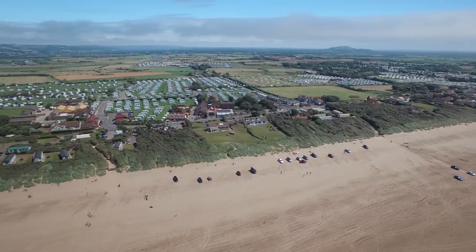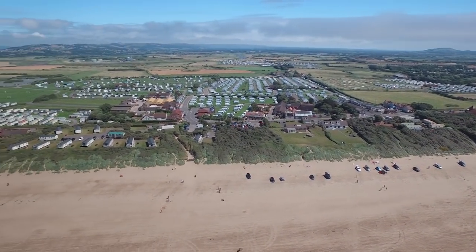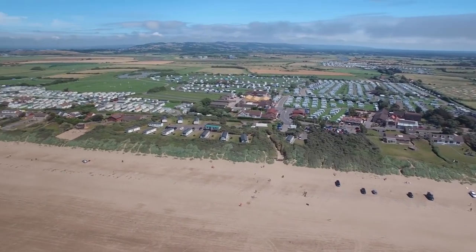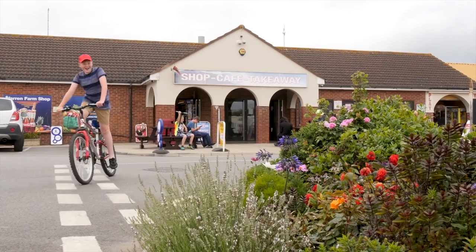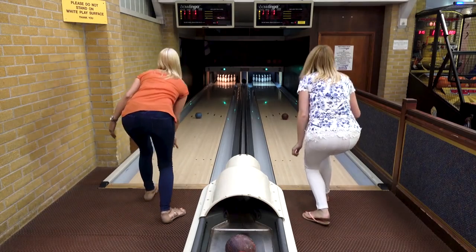With a fantastic location just one minute from the beach, Warren Farm Holiday Centre is a big, modern, fully equipped holiday park, ideal for a family-based break in Burnham-on-Sea in Somerset.